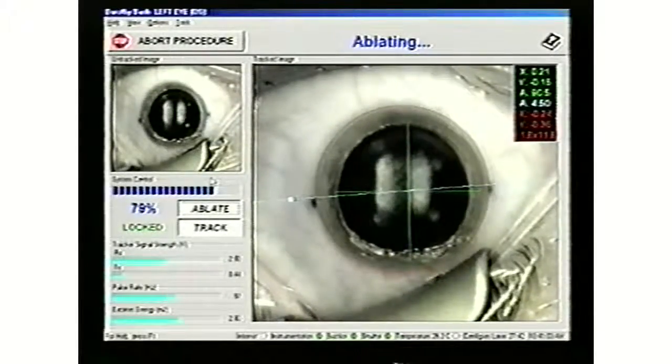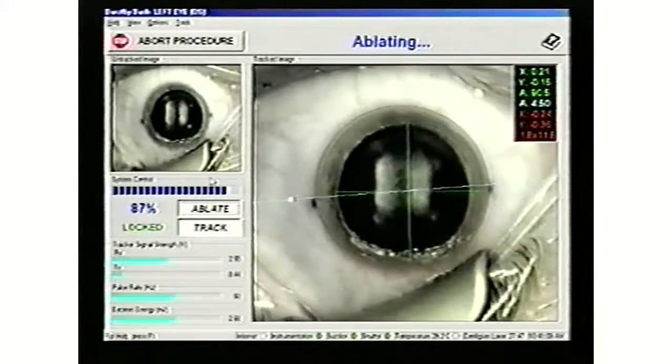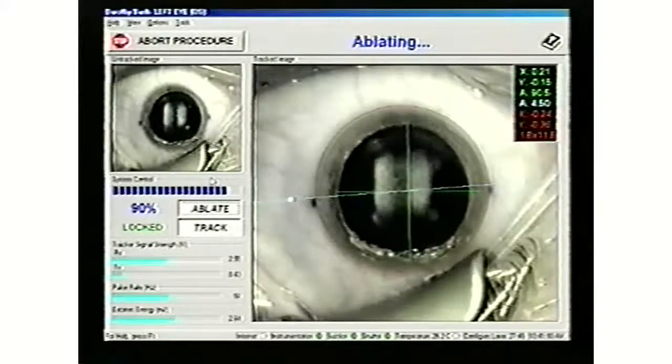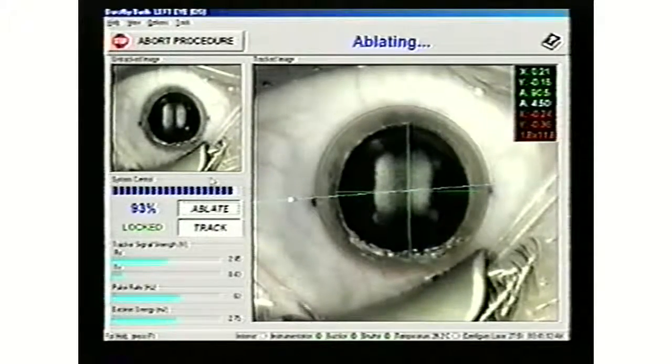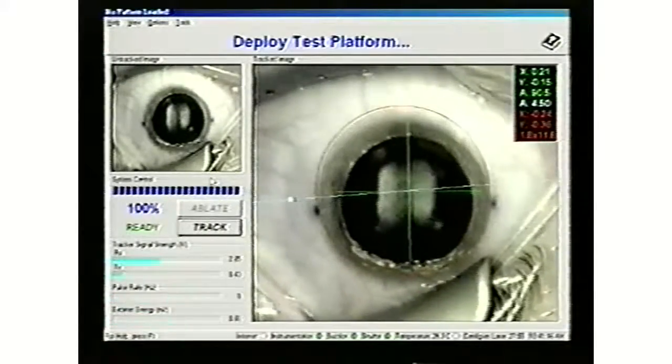At Fox Eye, Dr. Burchansky uses the LADARVISION 4000. This laser tracks the eye at 4,000 movements per second. With the most advanced tracking available, Fox Eye patients can relax knowing that the laser is being applied at the precise point the doctor expects.